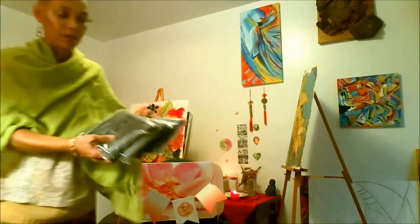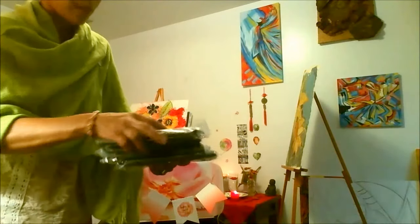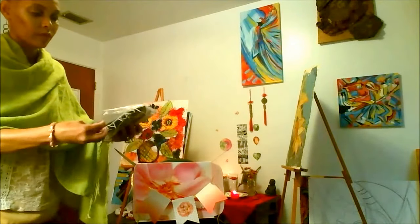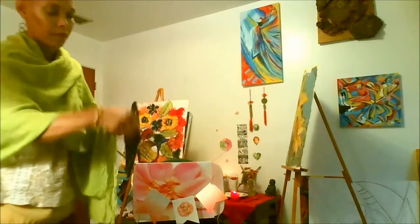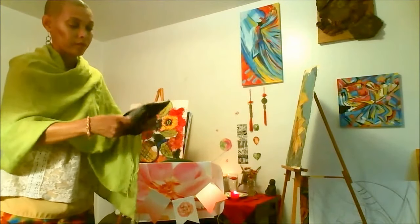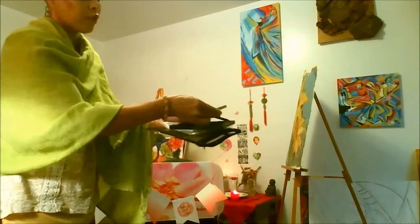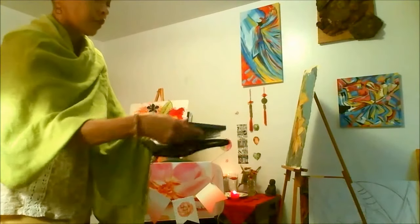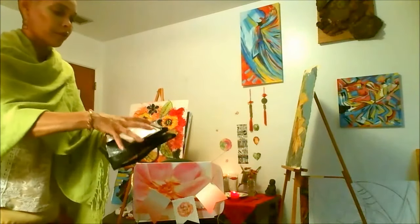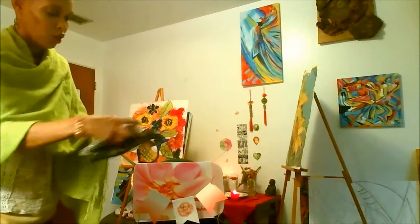You also have four mirrors that come in here that your clients use at your parties. Let me go ahead and open one up so you can see. There are your little mirrors — four of them are included.